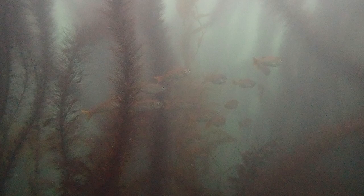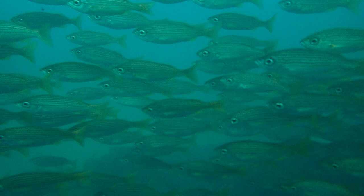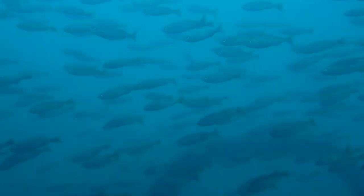Giant schools of salema flood the shallows. These elongate-bodied fish only grow to about six inches long. Salema are silver-bodied with large bright eyes. About eight orange stripes run along the length of the back and sides. We can also see bright yellow fins and a deeply forked caudal fin.